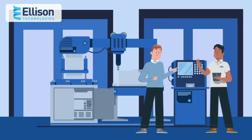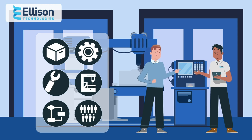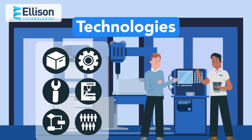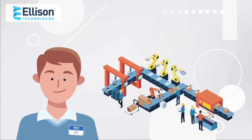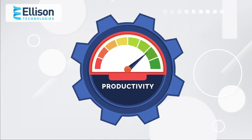We first worked with him to establish what his manufacturing challenges were in order to determine the right solution and technologies that would best meet his shop's requirements. Apart from being able to handle the complexity of the various parts being made, our solution also had to help Justin and his team reduce setups and cycle times while increasing their overall productivity.